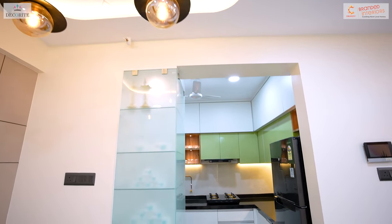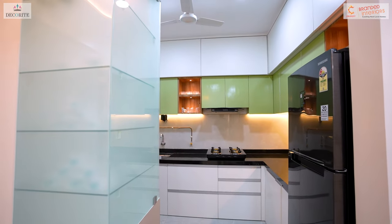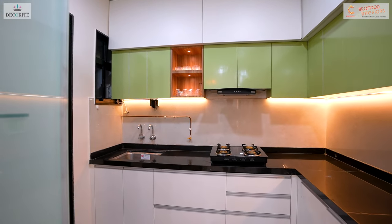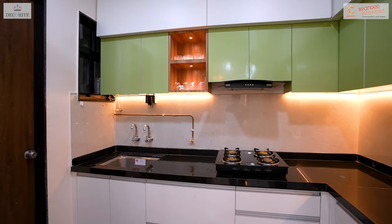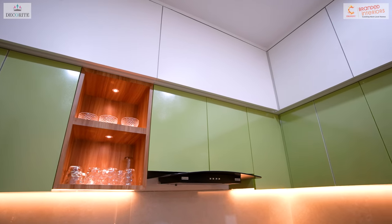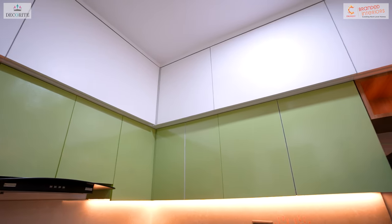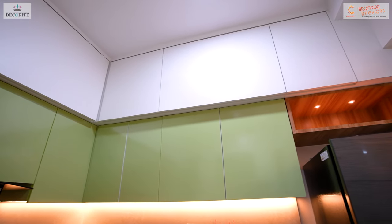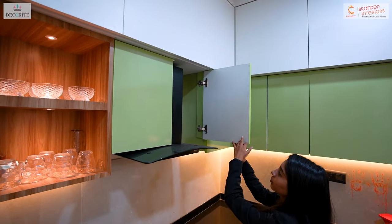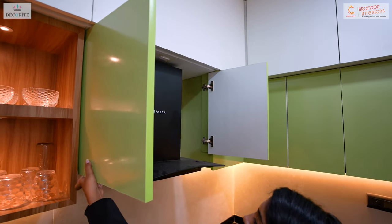As we enter the kitchen, we are greeted by a light lily green color scheme paired with light wooden laminate. Here we have experimented with a unique design approach, opting for white edges binding instead of using the same laminate. To conceal the chimney and maintain a neat appearance, shutters have been installed. This design choice ensures that the chimney remains hidden while contributing to a clean and cohesive look in the kitchen.